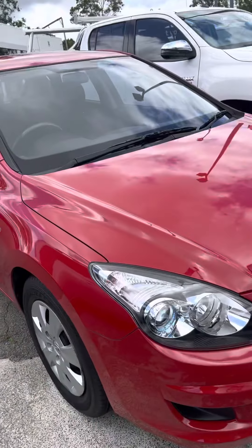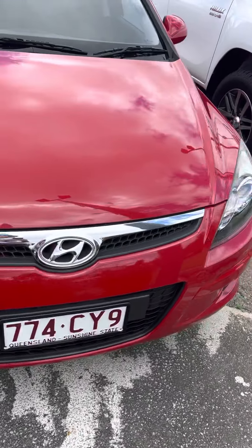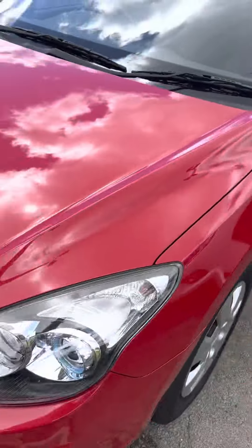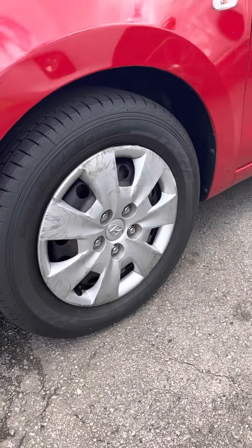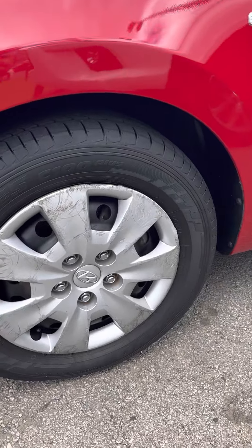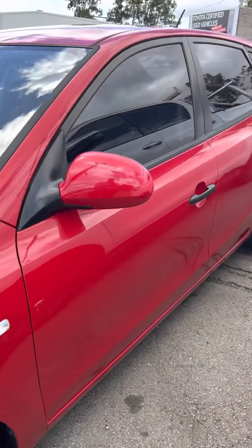Starting off at the front end, just so you can see how good she does look. She's a fantastic little car. No major dents or scratches as we come around to the side. Give you a look at the rims — there are a few scuff marks along that rim there as we come up.